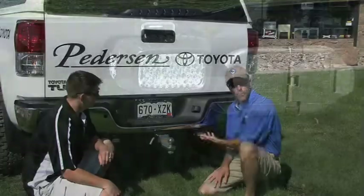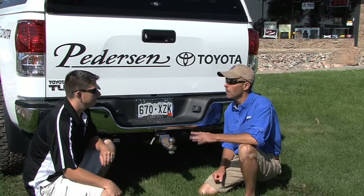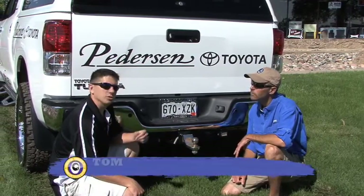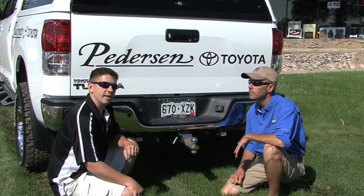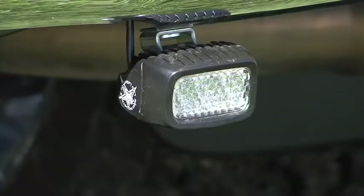Tom helped me choose these. They're from Rigid Industries — an LED light. Why is an LED light better than the traditional light bulb? The LED lights will have more output, draw less voltage, less wattage, and are safe on the newer vehicle's wiring packages now that are integrated in the trucks.